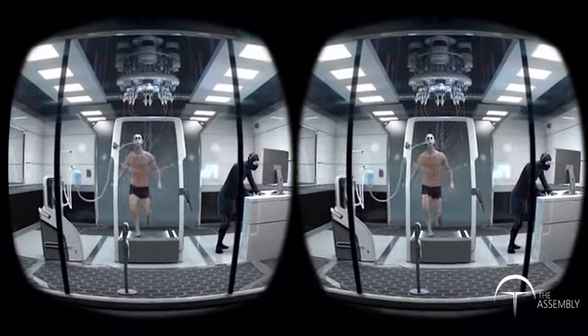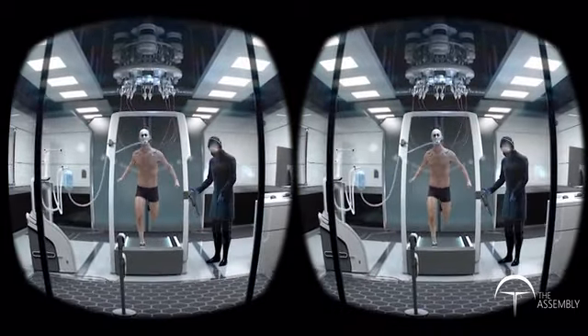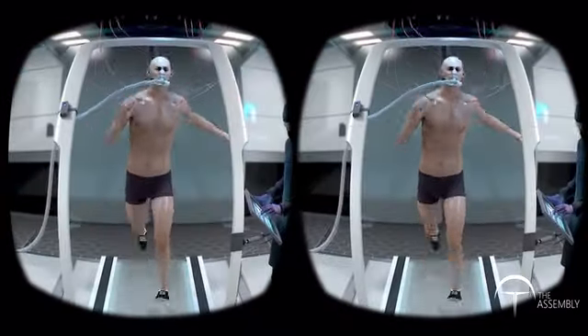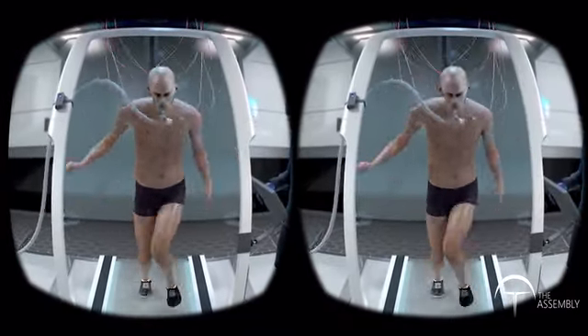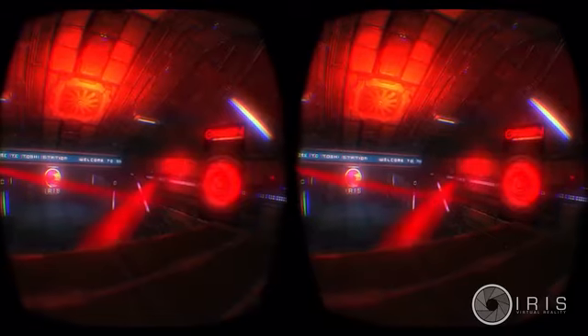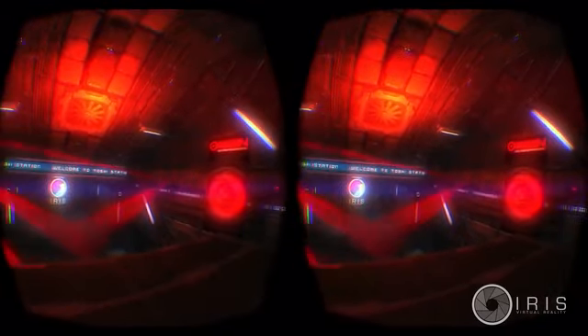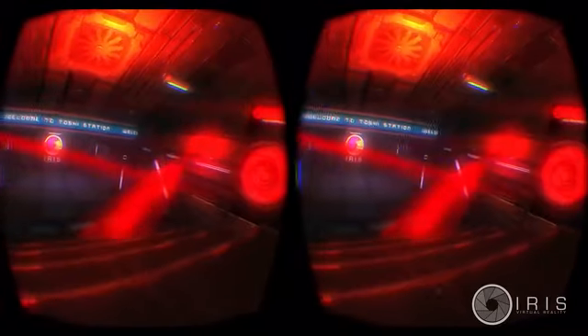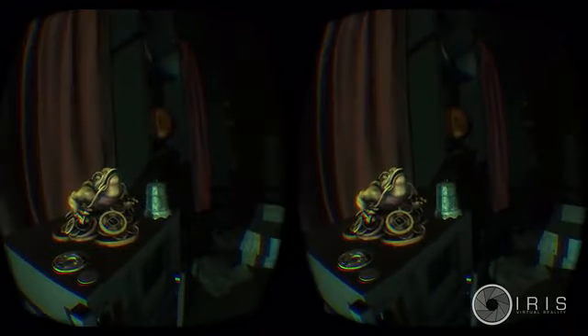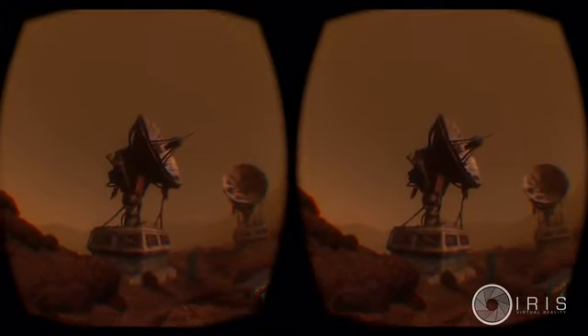Every millisecond counts in VR. That's why we have a patent-pending hardware acceleration feature. By compensating for optical distortion in the headset, we provide a faster, more natural experience. This feature enables you to be backward compatible with any 3D side-by-side HDMI source, like the Xbox, PlayStation, PC, and tablets.